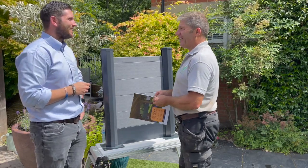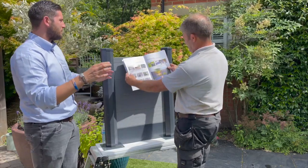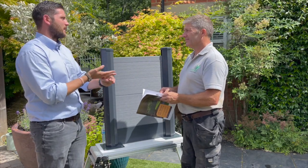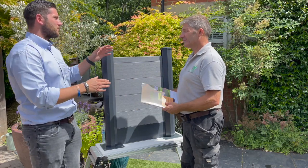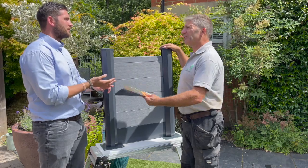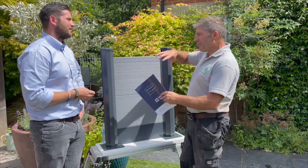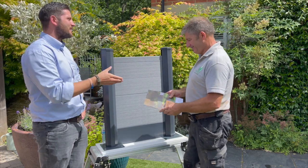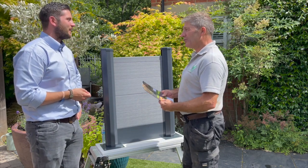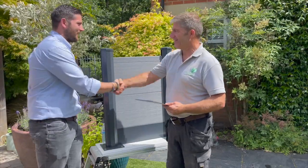Is it expensive? Compared to timber it will probably be slightly more expensive, but with the lifespan, low maintenance, and quick installation, it's worth it. Once it's in, you don't need to do any maintenance — just keep it clean, give it a brush now and then. No painting, no rotting posts, no twisting or cracking. It's easy, it's affordable, and it's available. Thanks Ash, really appreciate it.